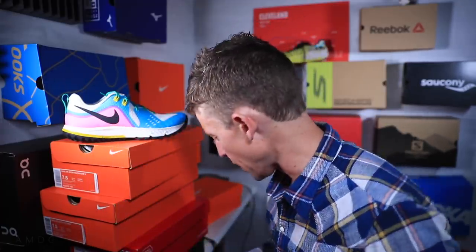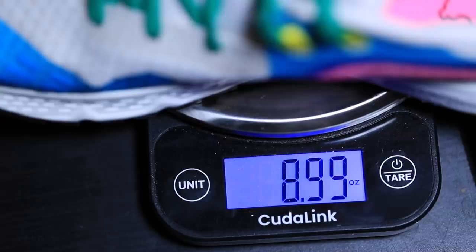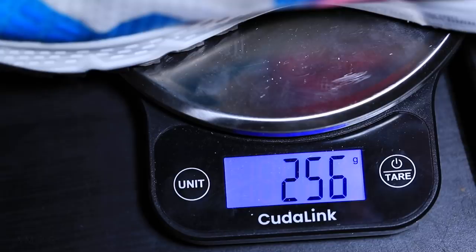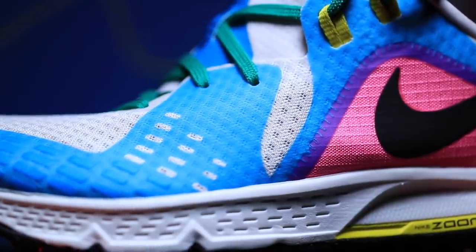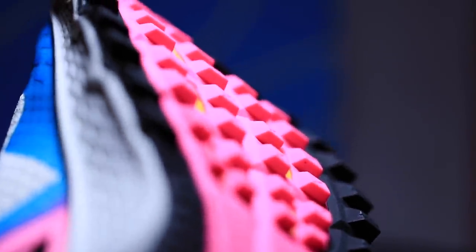Let's put it on the scale — 8.9 ounces in my size, about 254 grams for everybody outside the United States. As far as the drop goes, the stack height: about 28 millimeters in the heel, 20 millimeters in the forefoot — so an 8 millimeter drop. I love right around that 6-7-8 millimeter drop range. That's also known as the offset from heel to toe. As far as lug depth, my guess is 3 to 4 millimeters through the forefoot and through the heel.